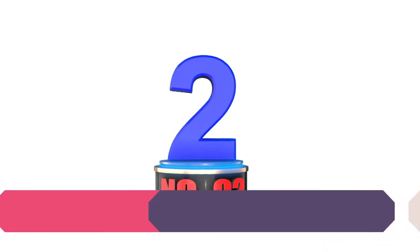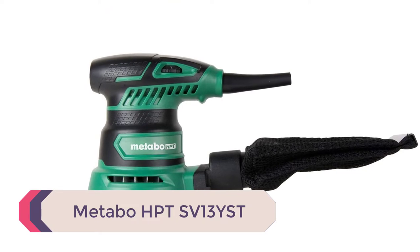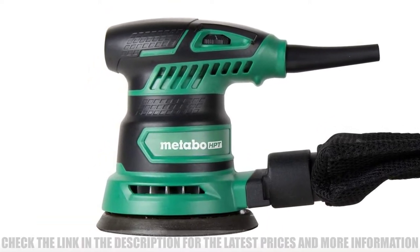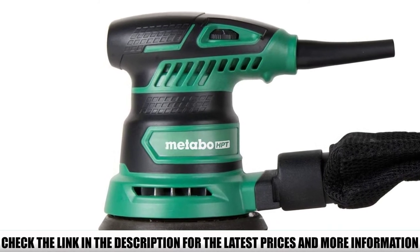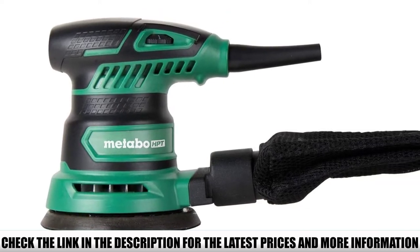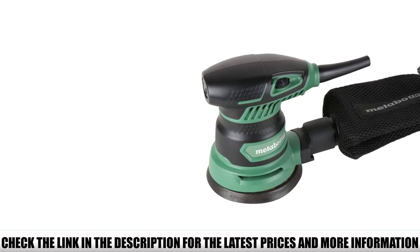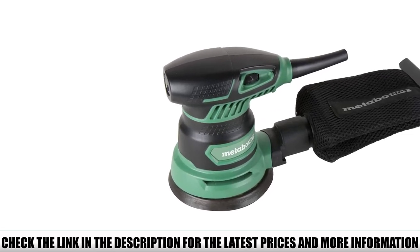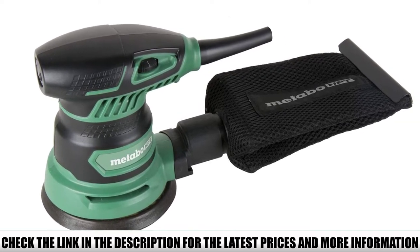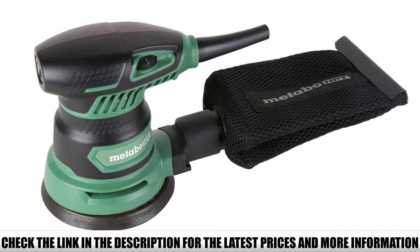Number 2: Metabo HPTS V13 YST. The Metabo HPTS V13 YST comes equipped with every feature needed to achieve great finishes with a random orbital sander. It has a powerful 2.8-amp motor producing a max speed of 13,000 RPM, allowing the user to work on really hard surfaces with ease. The speed can be varied from 9,000 RPM to 13,000 RPM with six speed settings, allowing freedom to adjust the tool to suit the project at hand.